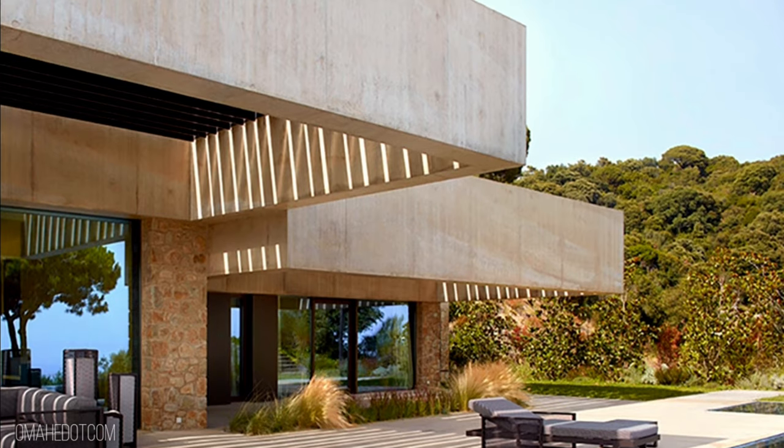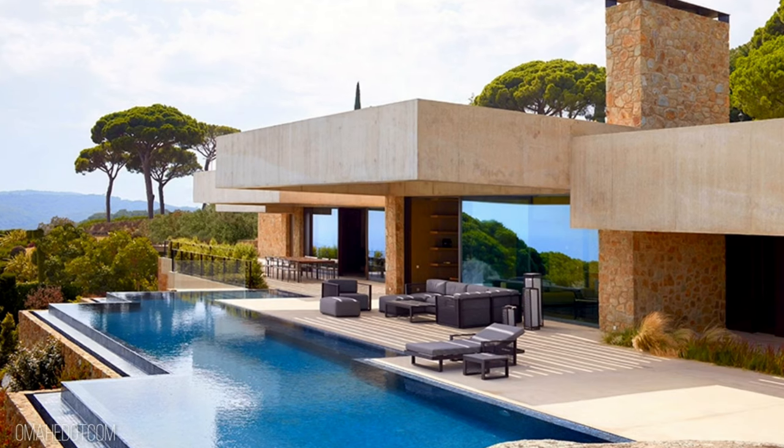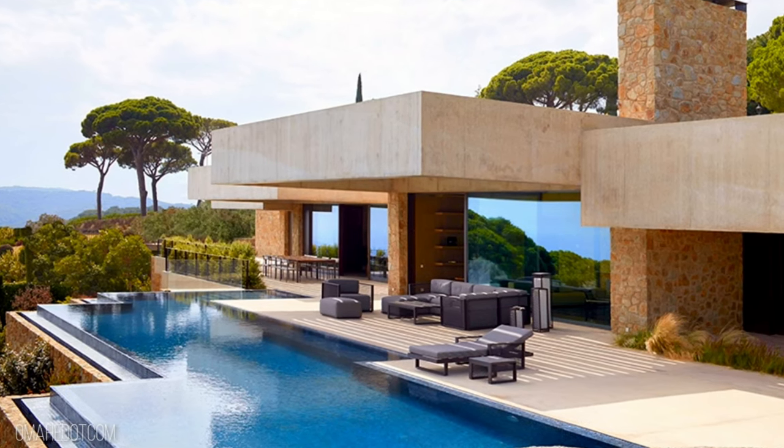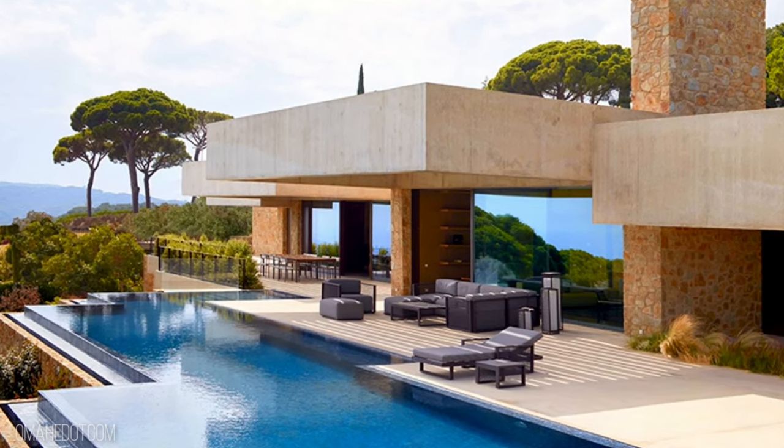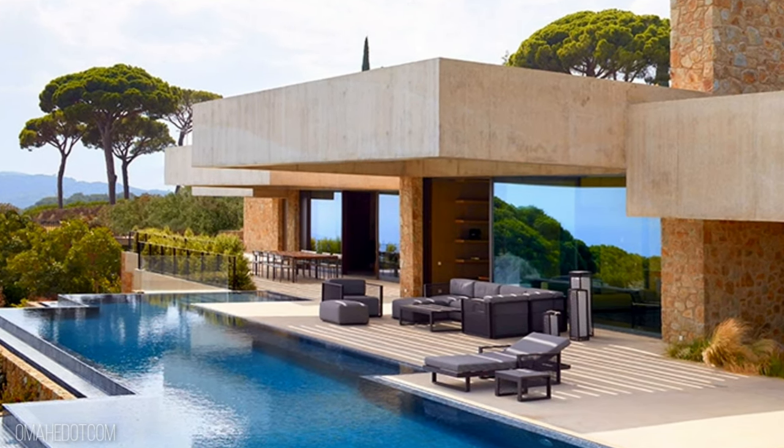The landscaping is of great importance to the design of the building. The garden has been planned as a field integrated in the Mediterranean coastal forest, including a palette of typical Mediterranean species chosen because of their structure, texture, or flowers.